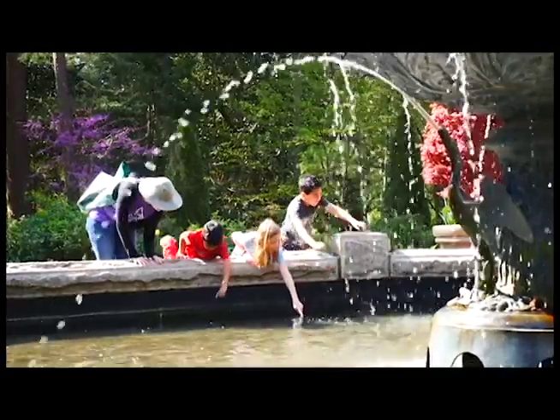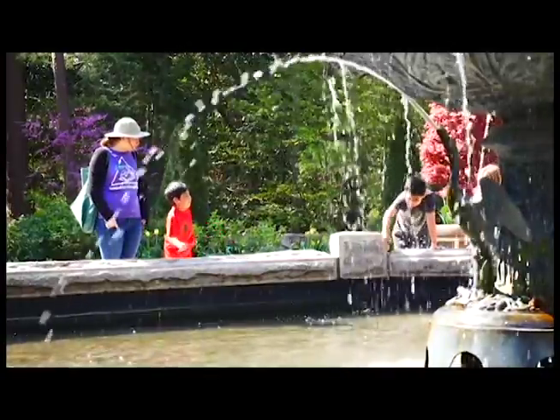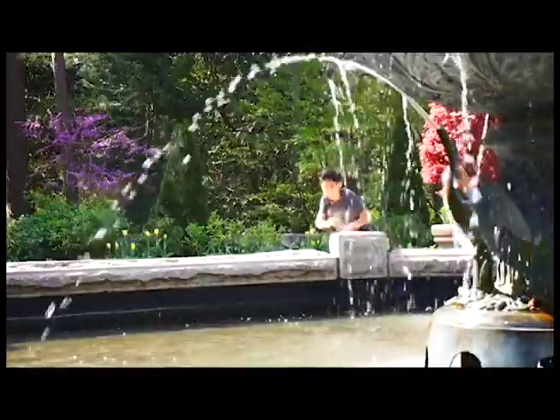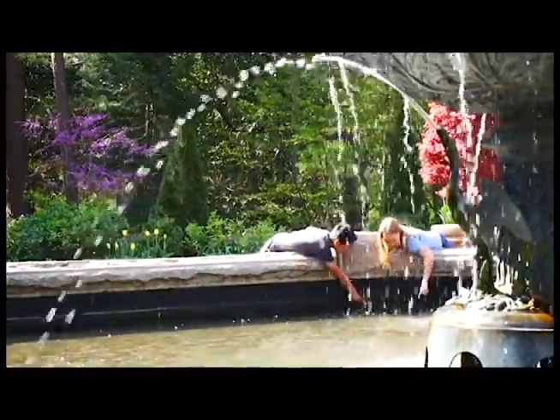Many of our field trips use the Discovery Garden in particular because it's such a tactile area. There's a lot there that's designed to be interacted with in different sensory modalities — lots of smells, lots of touch, and touchable plants that are really interesting and engaging for visitors of all ages. We especially use it in children's programming.